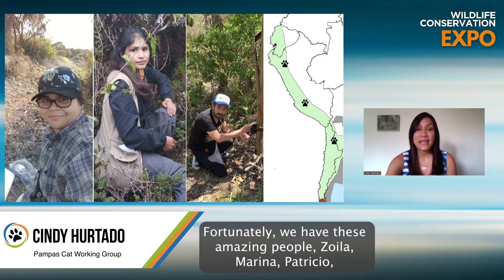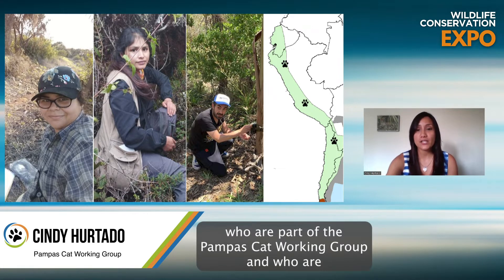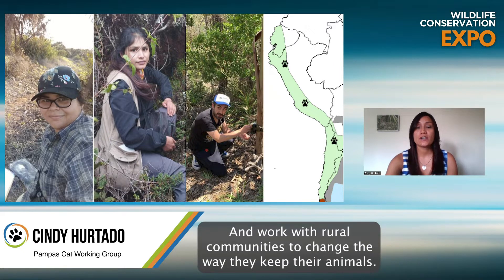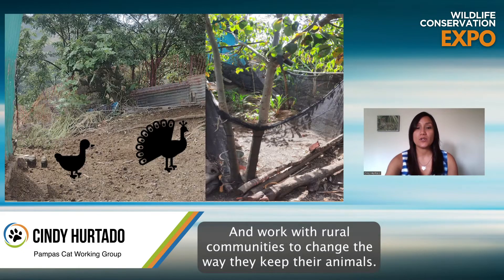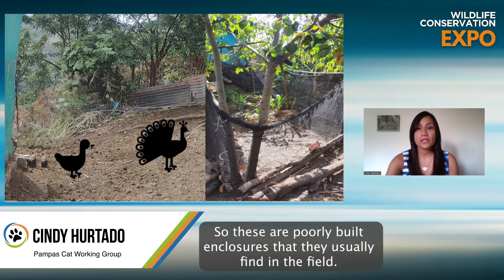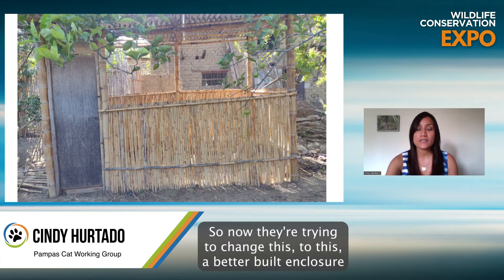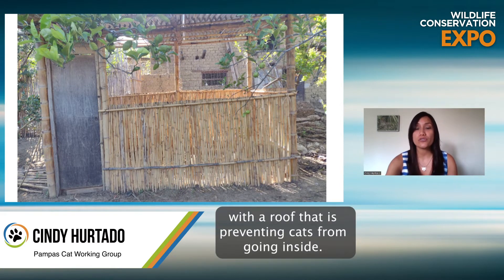Fortunately, we have these amazing people — Soila, Merinia, and Patricio — who are part of the Pompous Cat Working Group and are working to reduce this threat. They work in Peru and Chile with rural communities to change the way they keep their animals. So these are poorly built enclosures that they usually find in the field, and now they're trying to change this to a better-built enclosure with a roof that prevents cats from going inside.